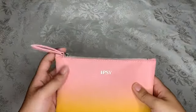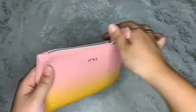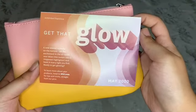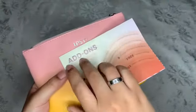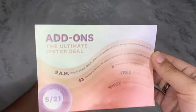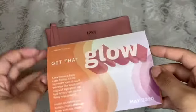The first thing I'm gonna take out is that flyer we get in every Glam Bag. May's catchphrase is 'get that glow.' On the back it shows you the dates for add-ons, when they allow us to purchase cheap samples.